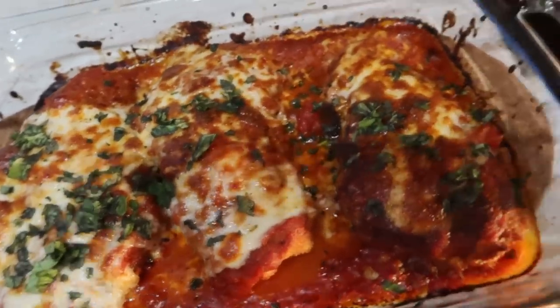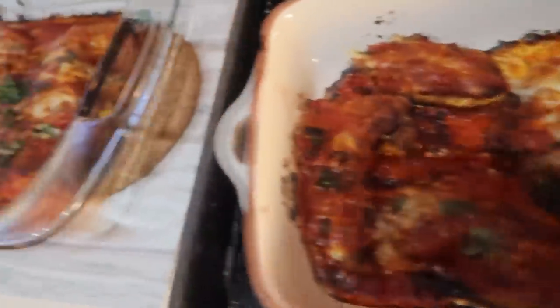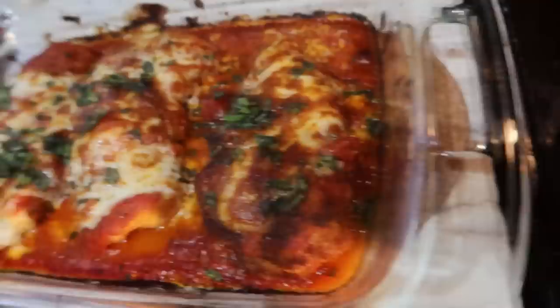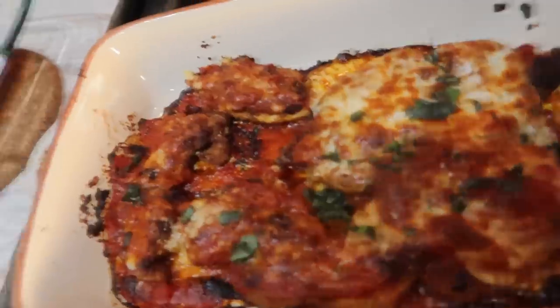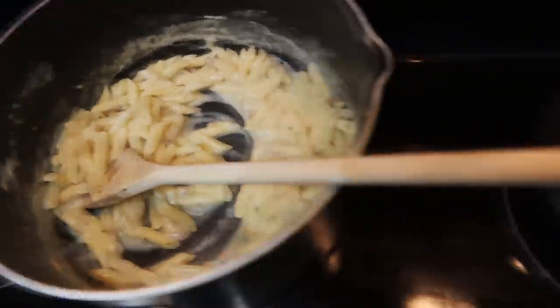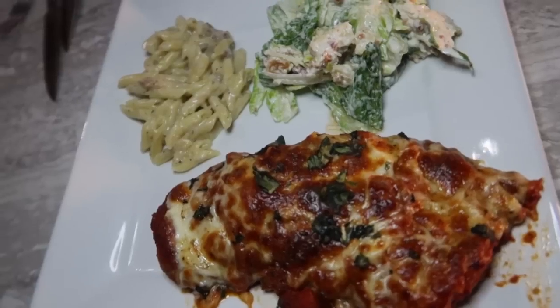So this is the chicken parm - they're huge. This is literally four chicken breasts but I just pounded them flat and breaded them. They look so good. There's fresh mozzarella and then we made some Sidekicks with it. Here's the Caesar salad. Here's our meal - here's Austin's and here's mine.